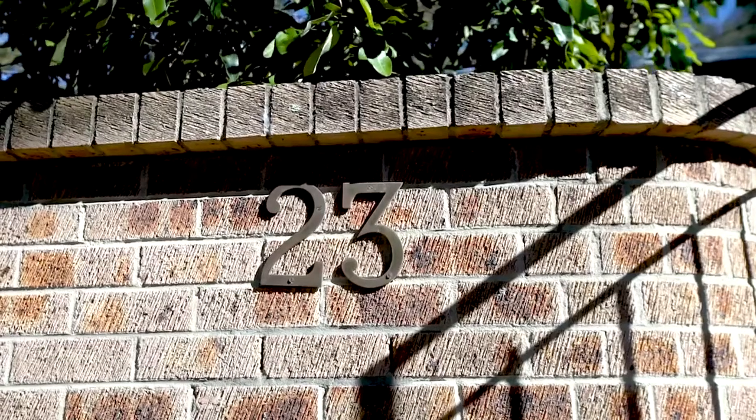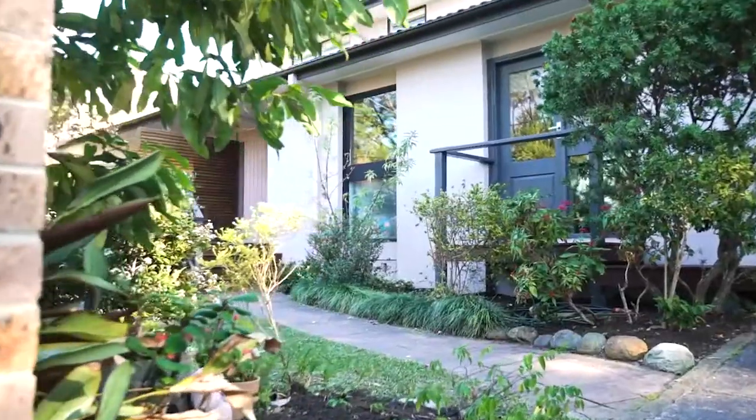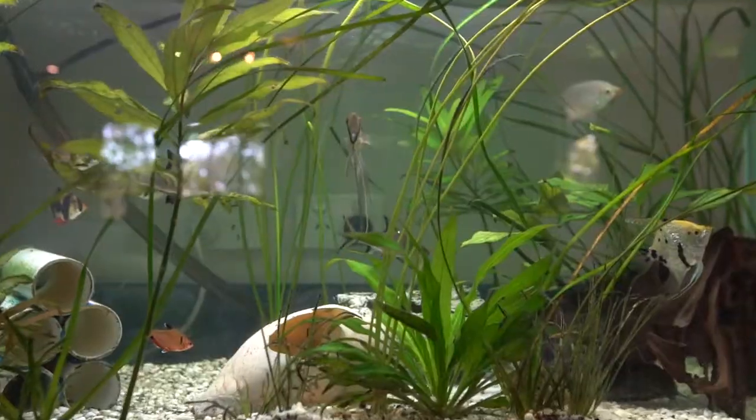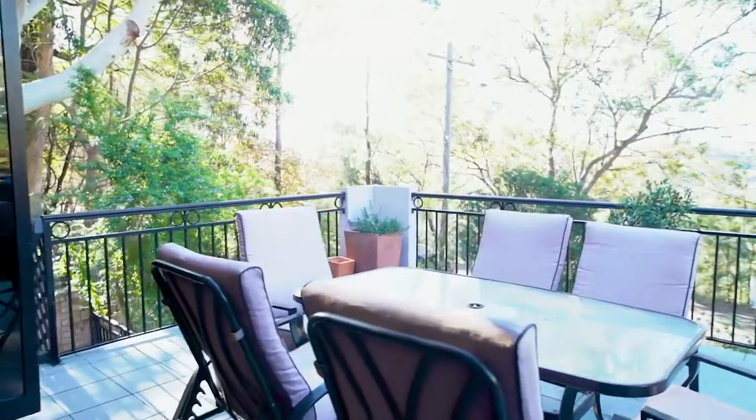Hi, I'm Karen Terry from Maguire Estate Agents and today I have the pleasure of welcoming you to 23 London Tree Drive, Killarney Heights. This peaceful, spacious family home is surrounded by tranquil bushland views.